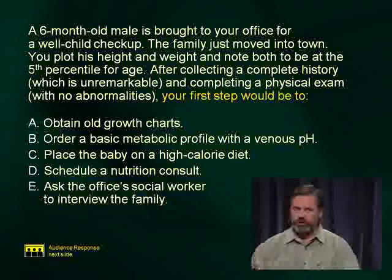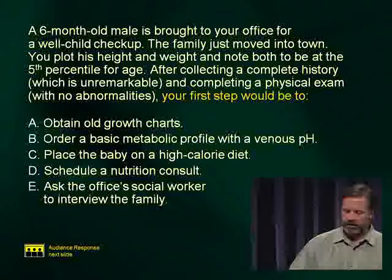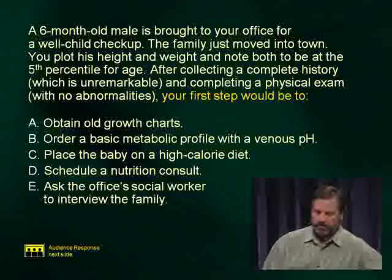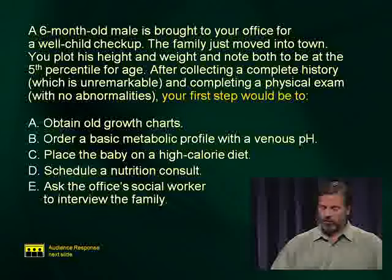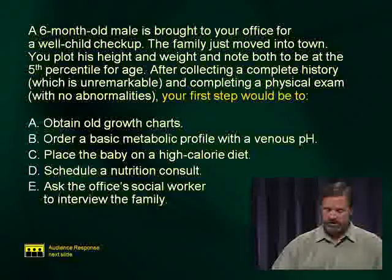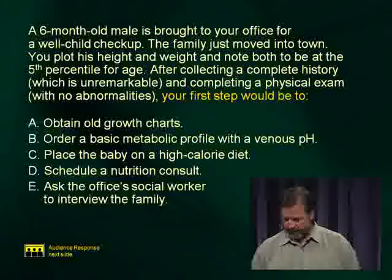Here's a question: A six-month-old male is brought in for a well-child checkup. The family has just moved into town. You plot his height and weight, both at the fifth percentile for age. After a complete history, which is unremarkable, and a physical exam with no abnormalities, your first step would be: A, obtain old growth charts; B, order a basic metabolic profile with venous pH; C, place the baby on a high-calorie diet; D, schedule a nutrition consult; or E, ask the social worker to interview the family.